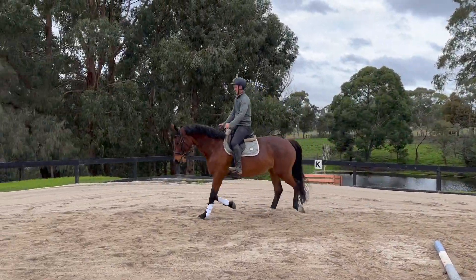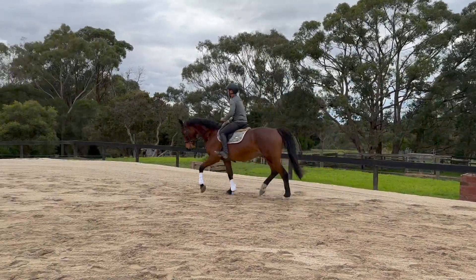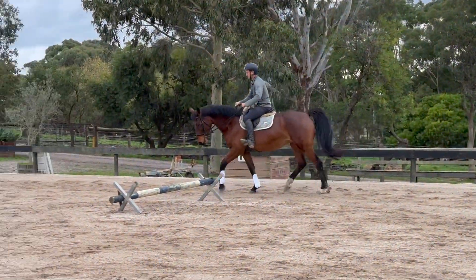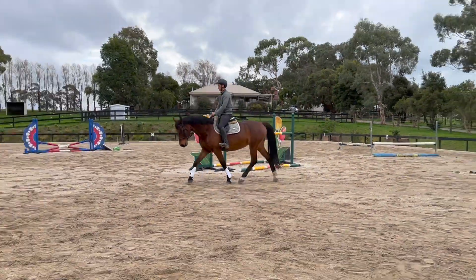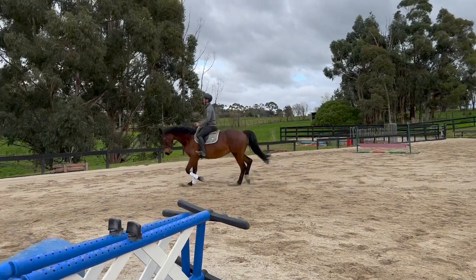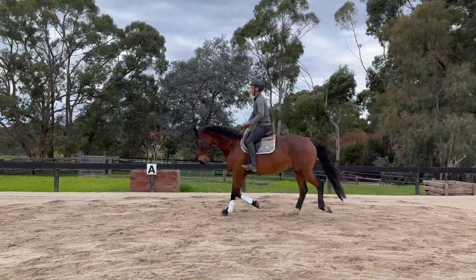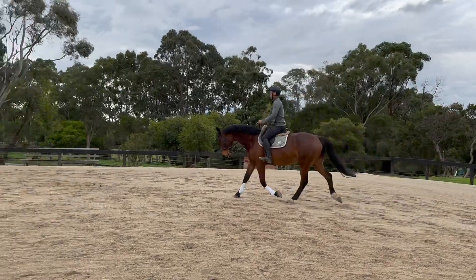His priority will be more in the lateral bend — a little bit more around the inside leg, a little bit more flexion, and just being mindful that as he starts to make that he doesn't lose the quality of the pace. He wants to maintain that nice active pace as he asks for a little bit more connection from the inside hind to the outside rein, which is hard because as you're loading up that hind leg she might think it's a bit hard and slow down a little bit to offload some of that.